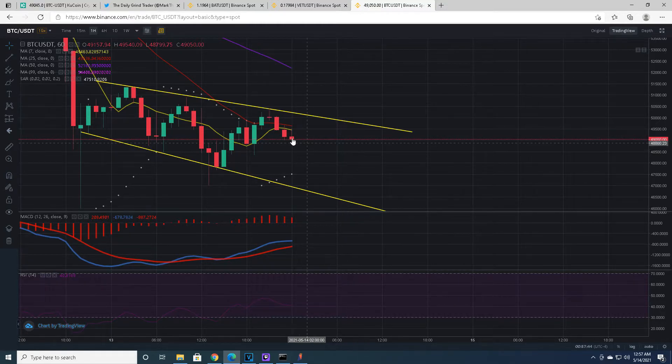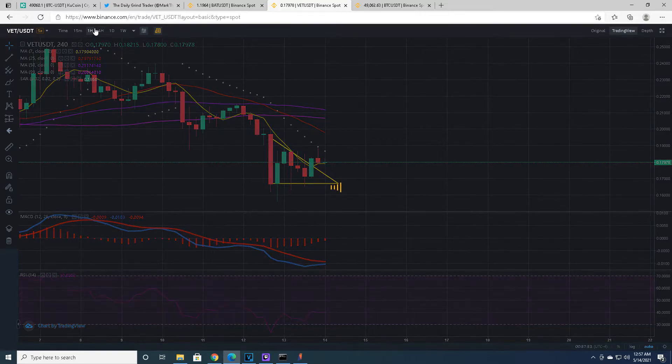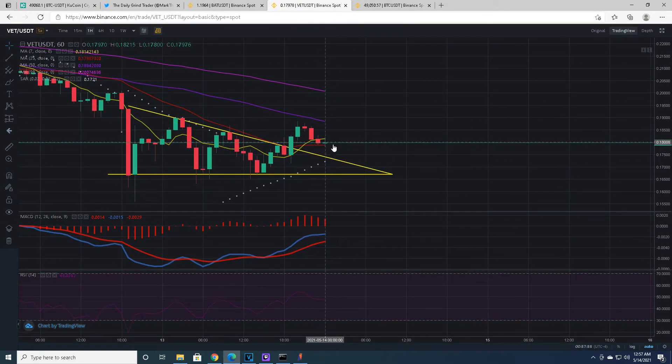Bitcoin needs to break out for the other two to break out — for any type of significant breakout right now. Yes, by definition they are out of the triangle and have broken out, but there's not going to be any significant movement until Bitcoin goes up. I can't stress enough not to lose sight of the fact that Bitcoin drives the market. If Bitcoin goes down, everything goes down with it.